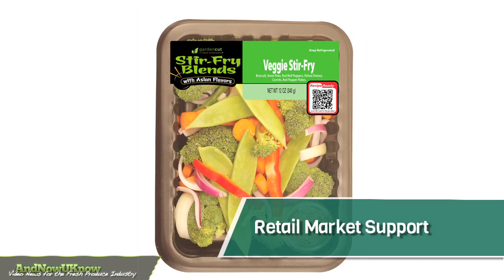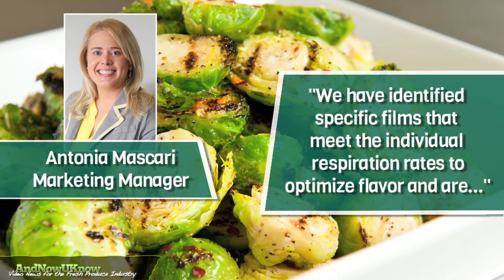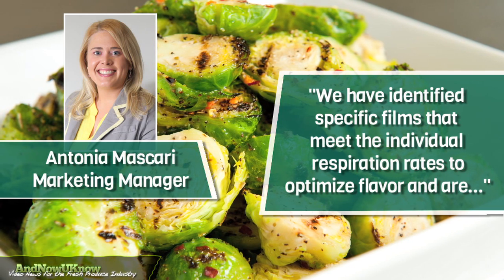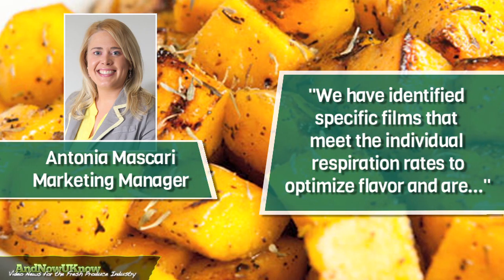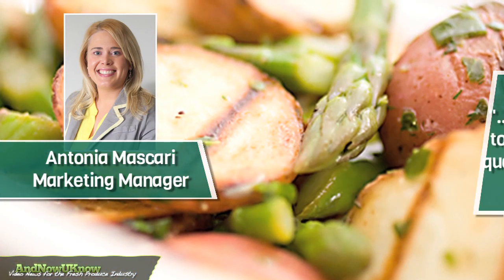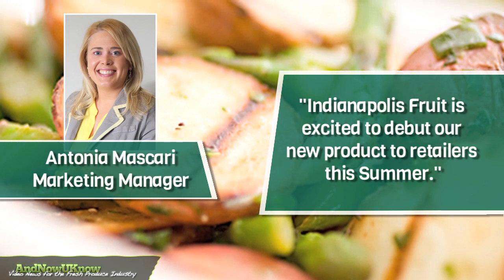The company has retail market support in the works with new PLS on the way. Antonia Mascari tells the Now You Know, we have identified specific films that meet the individual respiration rates to optimize flavor, and are amending tray sizes to optimize product fill, quality and appearance. Indianapolis Fruit is excited to debut our new product to retailers this summer.